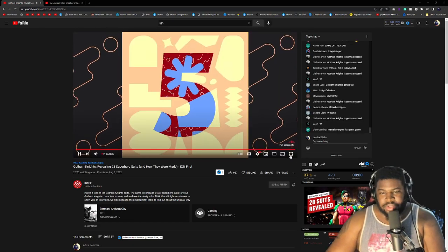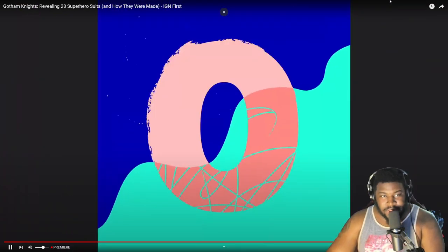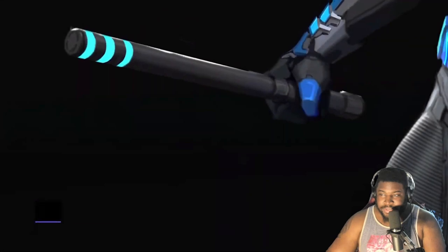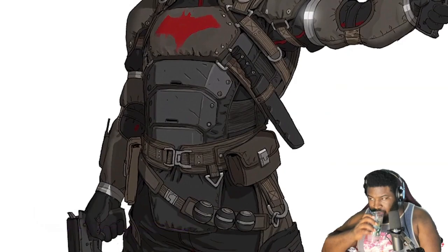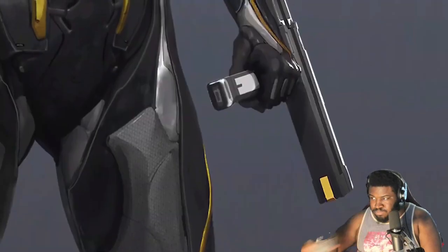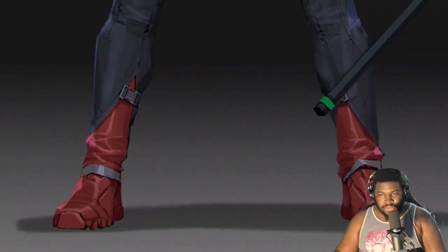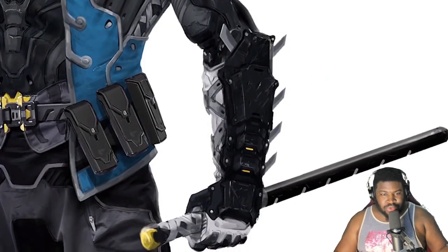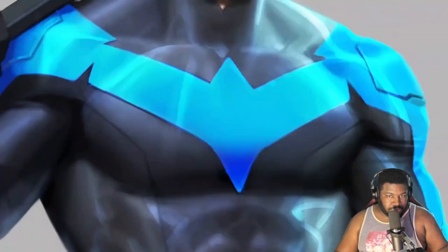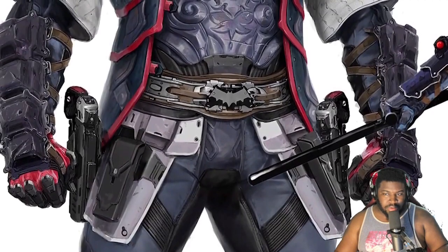What's good YouTube, it's your boy Justice Falls back with another video. Today we're looking at Gotham Knights revealing 28 super suits and how they were made. The game will include a lot of superhero suits for your characters to wear, and we're about to show you the designs for 28 of them — from suits inspired by classic cartoons to a set designed by a bona fide comic book legend. Developer WB Montreal has drawn from DC's rich history.